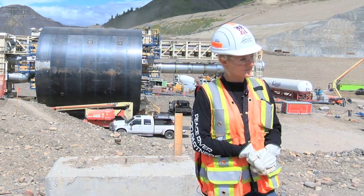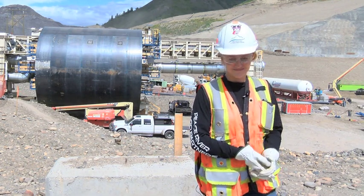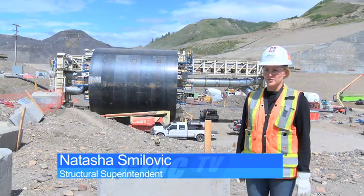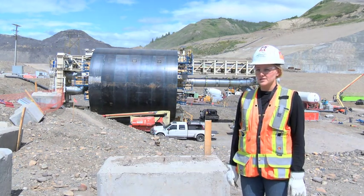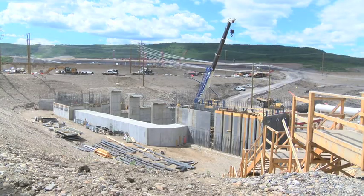Natasha Smilovich started working on Site C as a structural field engineer back in 2017 and has since progressively worked her way up. "I am the structural superintendent on site. We manage all the iron workers and welders for all the steel assembly, and we also manage all the cranes and zoom booms and the operators on site for site-wide help."